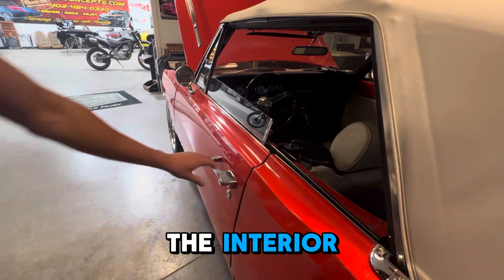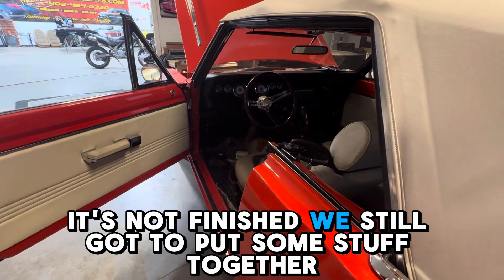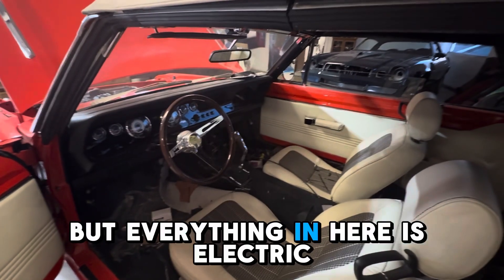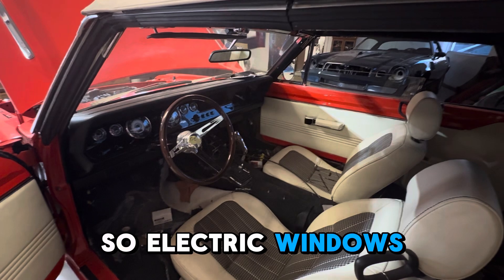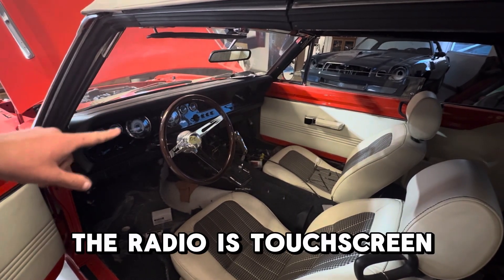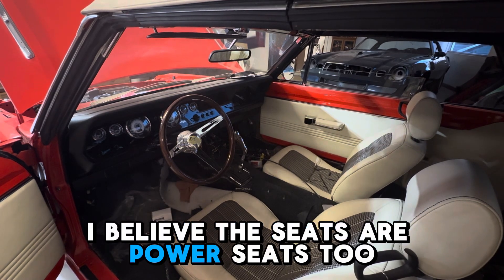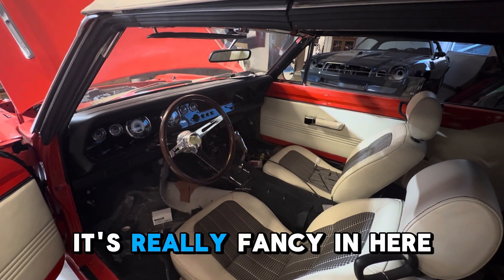The interior is a tad bit different too. It's not finished — we still got to put some stuff together. But everything in here is electric: electric windows, electric dash, the radio is touchscreen. I believe the seats are power seats too. It's really fancy in here.